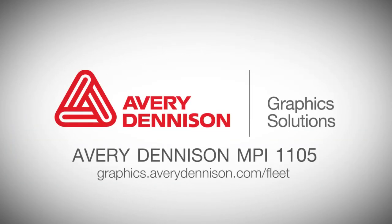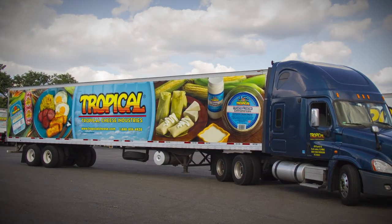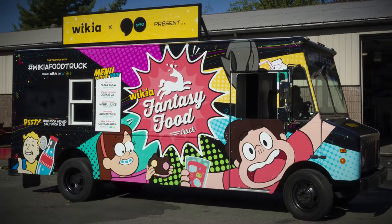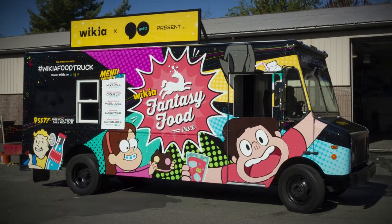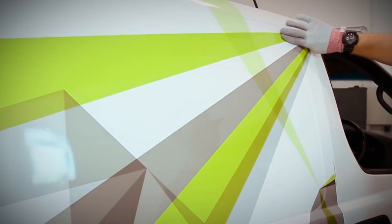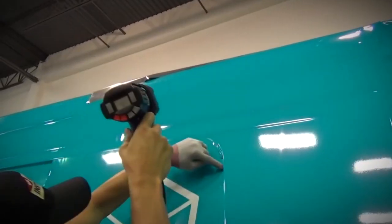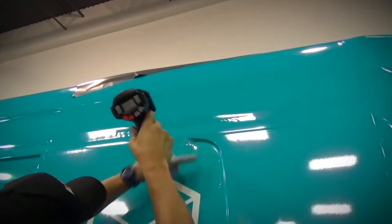Avery Dennison MPI 1105 is a next-generation digital supercast film. Combine MPI 1105 with one of the DOL Z series of overlaminates to realize reliable color pop and print performance across a variety of digital platforms, including latex, solvent, eco-solvent, and UV for vehicle wraps, fleet, and outdoor graphics needs.